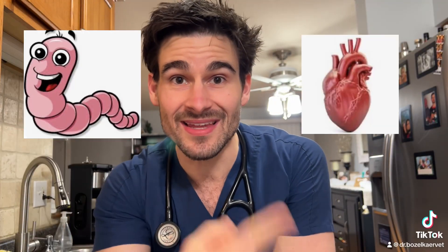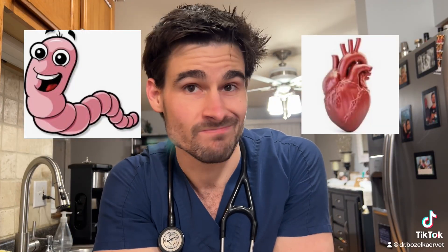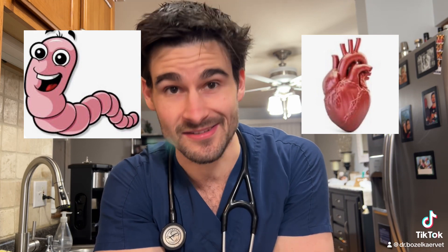Heartworms are exactly what they sound like — they're worms that live inside the heart. It sounds gross because it kind of is. And as you can imagine, if you've got little worms swimming around inside your heart, that might lead to a couple of issues down the line.